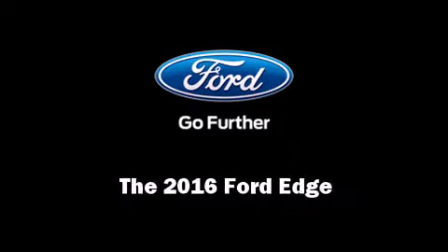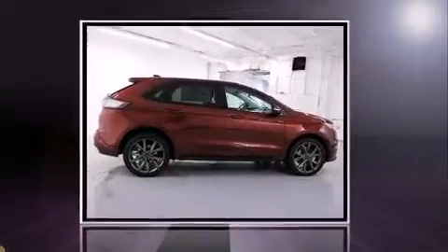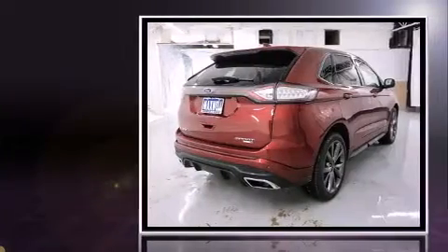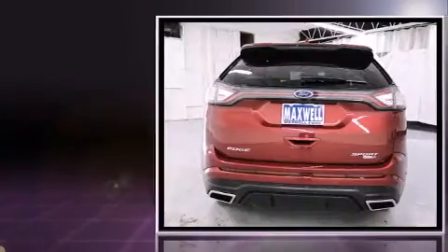Introducing the 2016 Ford Edge. Under the hood you'll find a six-cylinder engine with more than 300 horsepower, and for added security, dynamic stability control supplements the drivetrain.